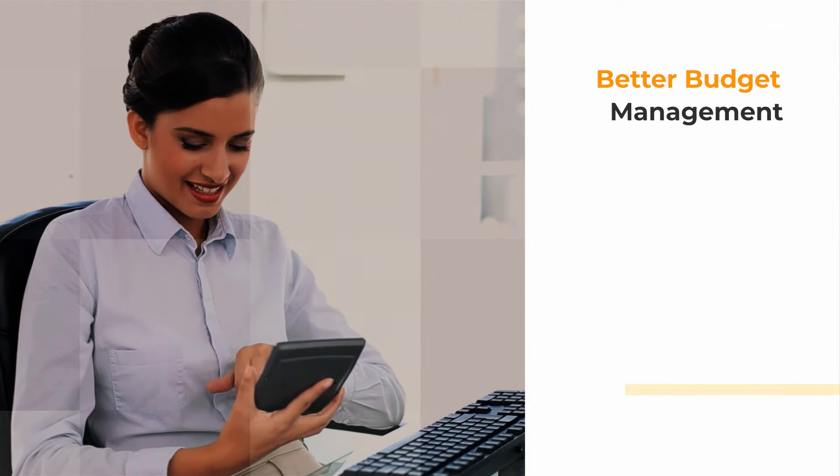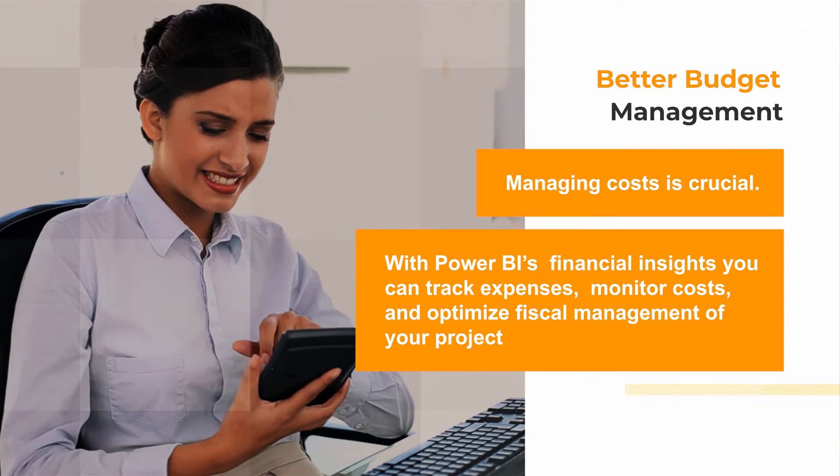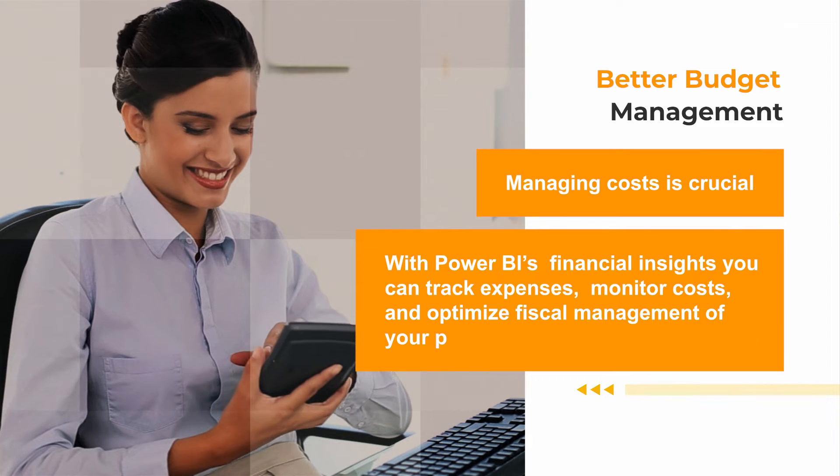Better budget management: managing costs is crucial. With Power BI's financial insights, you can track expenses, monitor costs, and optimize fiscal management of your project.